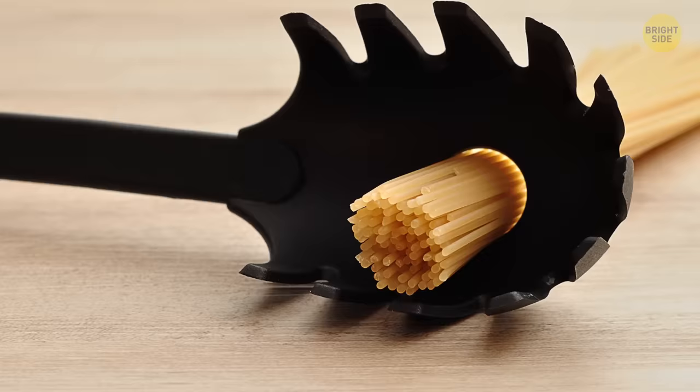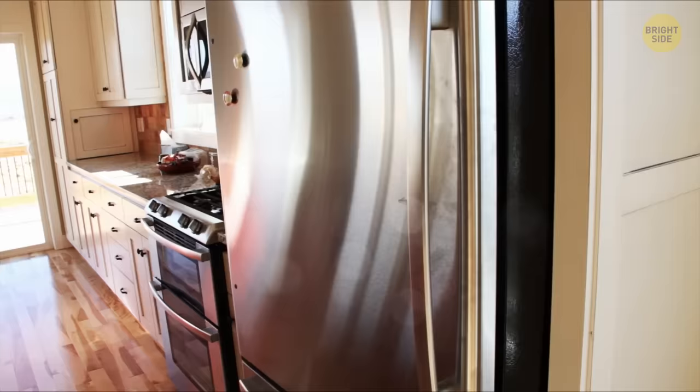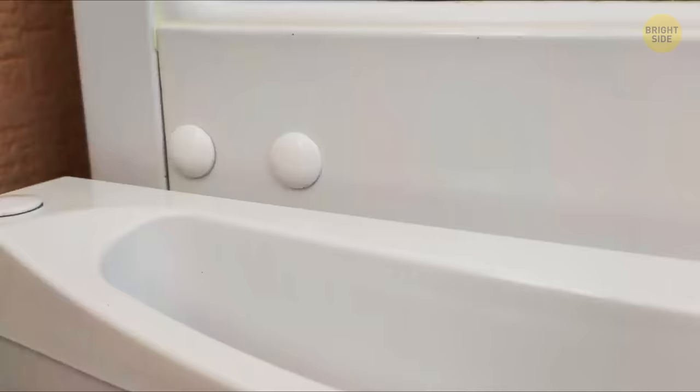You can change which side your fridge door opens on. Those round plastic caps on the top and bottom of the door on the handle side cover the holes needed to do the job.